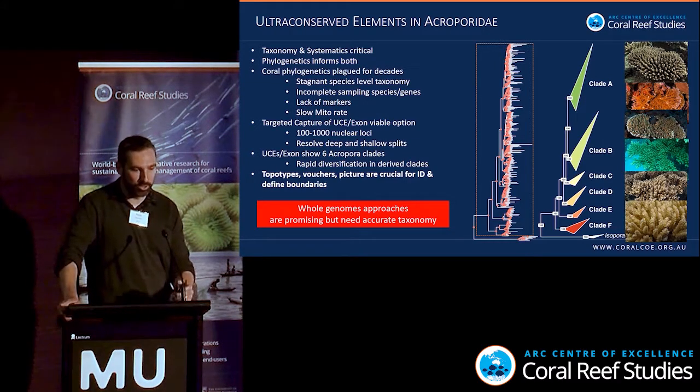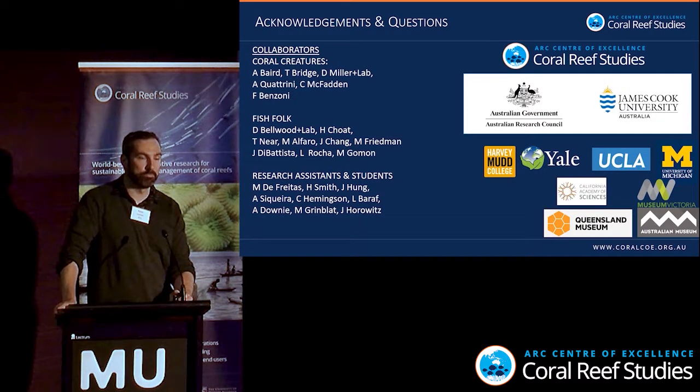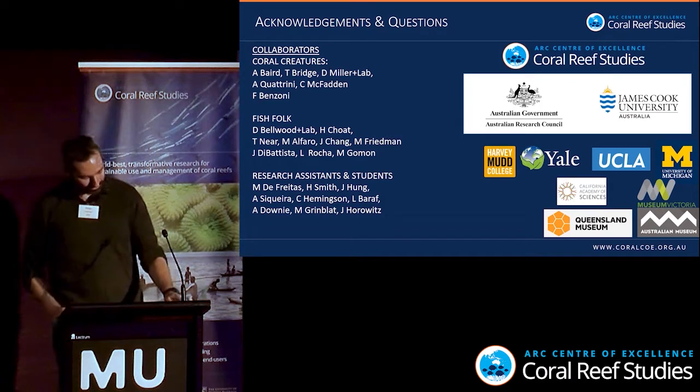I'd like to thank all my collaborators, all the coral creatures, the fish folk, my research assistants and students, and the centre. It's been great being back at Townsville for three or four years now. Thank you very much.